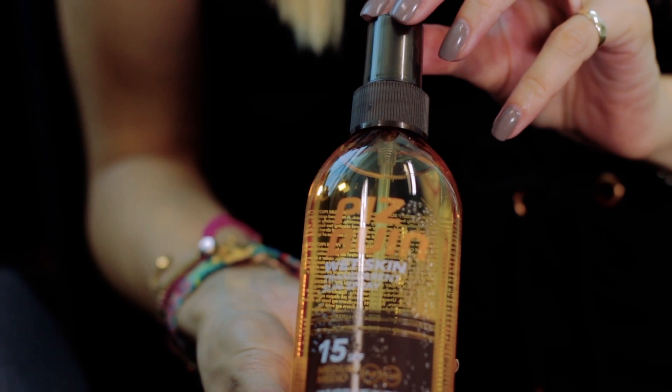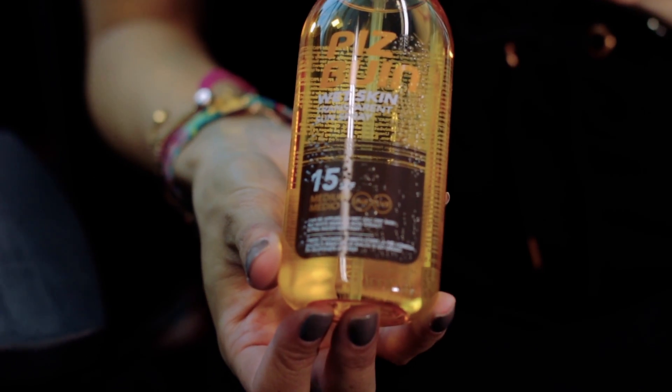And then this one — Best Multitasking Body SPF. This is the Pisbun Wet Skin. It's a first of its kind in that you can apply it directly to wet skin, so if you've been in the pool or if you've been in the sea, you don't have to rub it in or wait for yourself to dry. So this is like the latest development in sun care. I also like the fact that it gives you that kind of wet look skin as well, so it's quite flattering, quite slimming and just a great beach product to have.